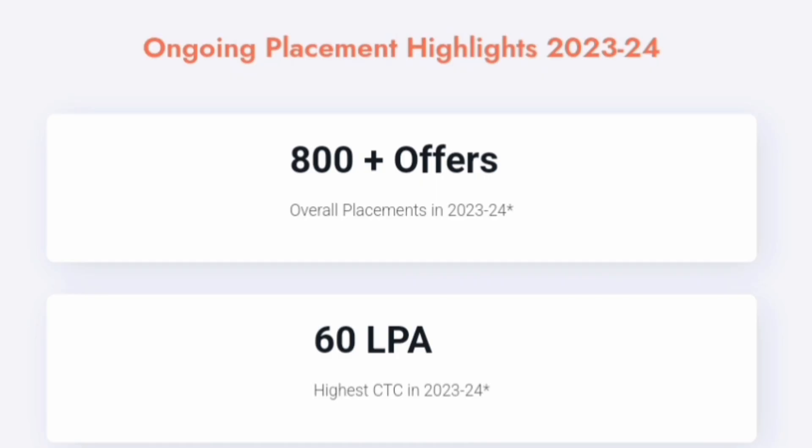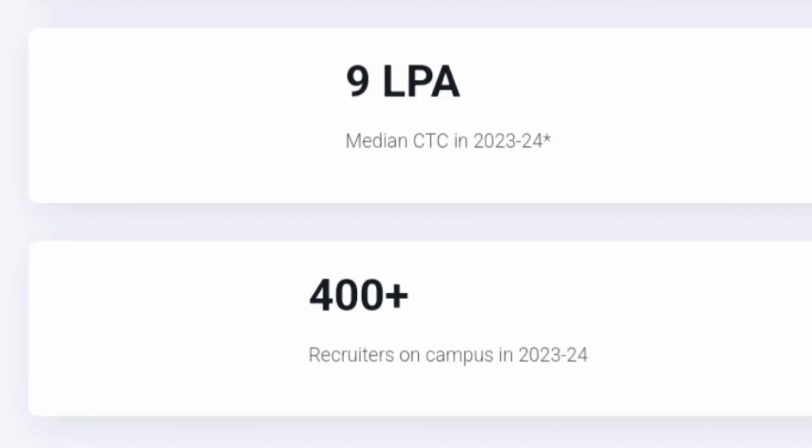For 2024, 800 plus offers were made and this year's highest salary is 60 lakhs — an increase from previous years, showing an excellent trend compared to other colleges. The median salary for this batch is around 9 lakhs, and placements are currently ongoing. 400 plus companies have already visited for the 2024 passing batch. You can definitely consider SJCE or JSS Science and Technology University — both are the same.